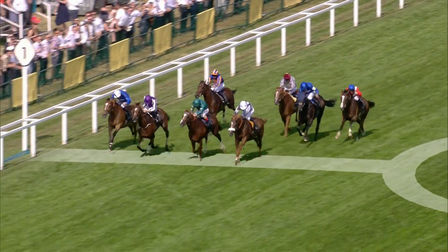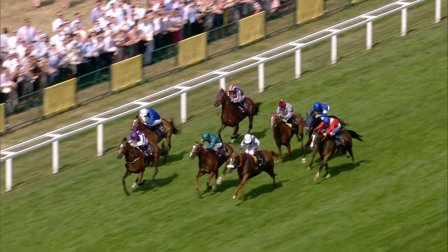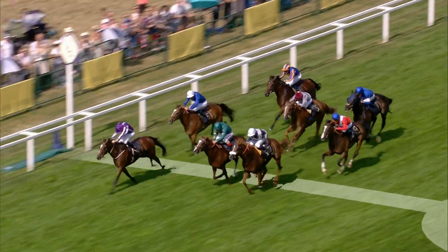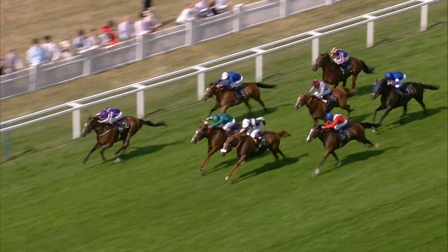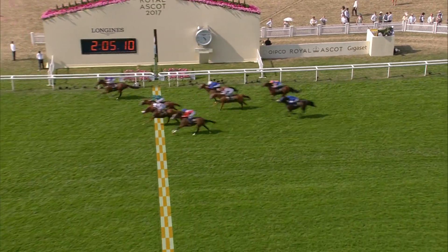Ulysses in the noseband. Highland Reel digging in on the far side. Decorated Night between the pair. Queen's Trust trying to get on terms. Over on the far side, Highland Reel has fought his way to the front — all tenacity, all class — and victorious in the Prince of Wales's.